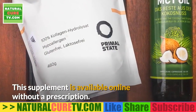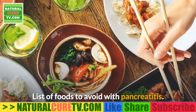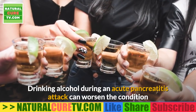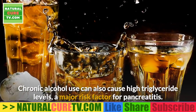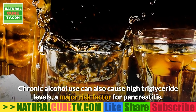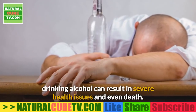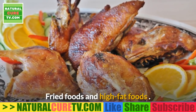Foods to avoid with pancreatitis include alcohol. Drinking alcohol during an acute pancreatitis attack can worsen the condition or contribute to chronic pancreatitis. Chronic alcohol use can also cause high triglyceride levels, a major risk factor for pancreatitis. For people whose chronic pancreatitis is caused by alcohol abuse, drinking alcohol can result in severe health issues and even death.